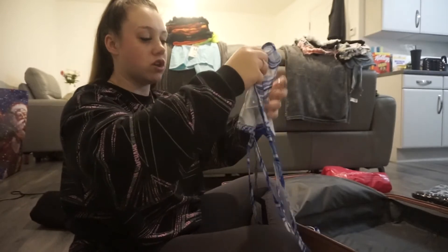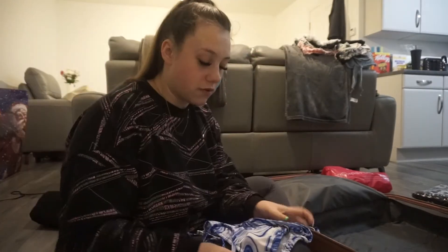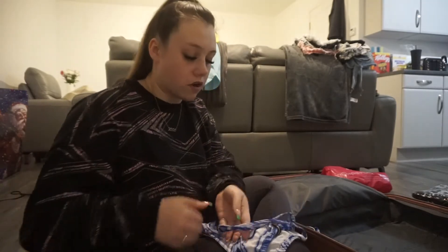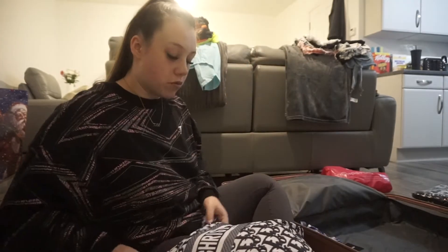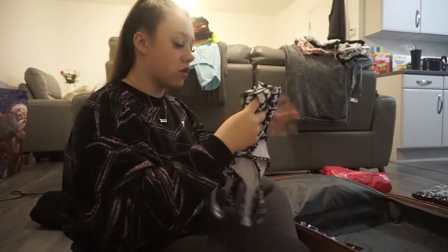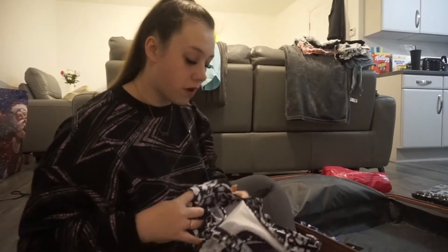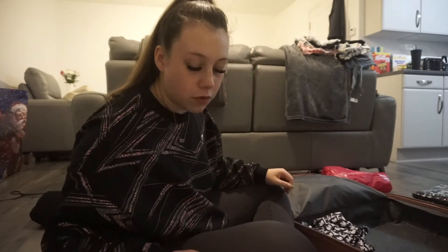I undid them all because when I was trying them on, I was trying them on with my own underwear on. I'm going for comfort so I basically bought a brand new wardrobe. I also bought this Christian Dior Paris swimsuit. I'm probably going to wear this to the waterpark because we've got the waterpark booked for Thursday, which I'm looking forward to.